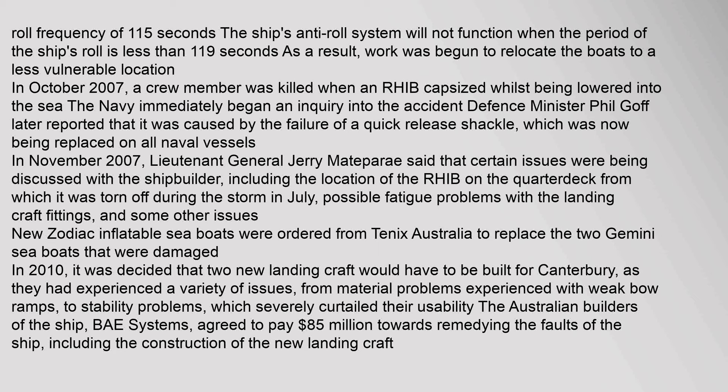In November 2007, Lt. Gen. Jerry Matepere said that certain issues were being discussed with the shipbuilder, including the location of the RHIB on the quarterdeck from which it was torn off during the July storm, possible fatigue problems with landing craft fittings, and other issues. New Zodiac inflatable sea boats were ordered to replace the two Gemini sea boats damaged. In 2010, it was decided that two new landing craft would have to be built for Canterbury due to material problems with weak bow ramps and stability problems. The Australian builders, BAE Systems, agreed to pay $85 million in compensation.